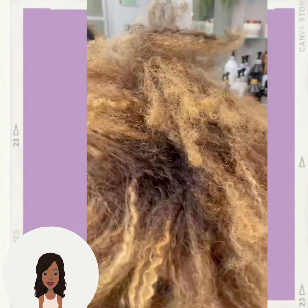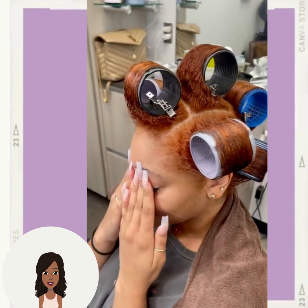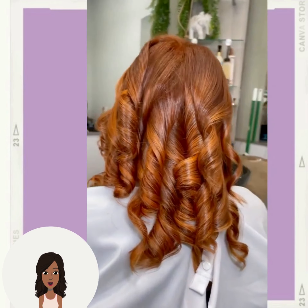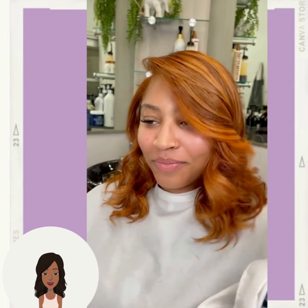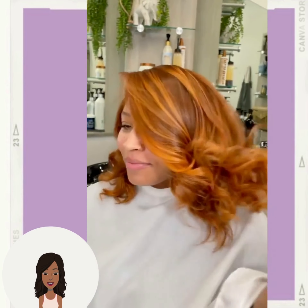Next up we do see a hair color change. She decided to go with the copper color trend and also got a roller set as well. Her hair looks absolutely beautiful and the stylist has added lots of dimension with the coloring.